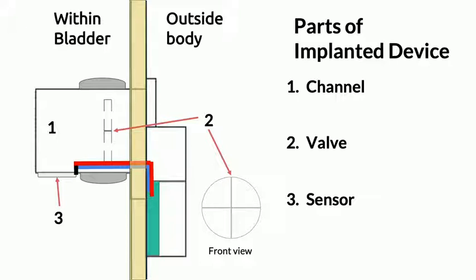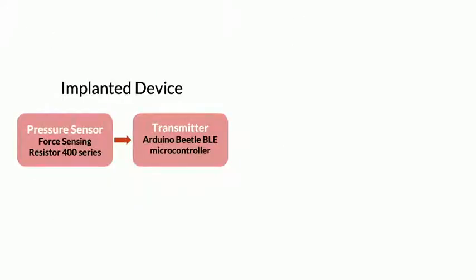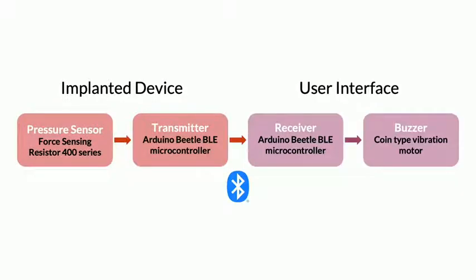This sensor measures the patient's bladder pressure every 30 minutes in order to provide the safety feedback mechanism. In the safety mechanism, the implanted device transmits the pressure readings from the sensor to the user interface via Bluetooth. If the pressure is greater than 30 centimeters of water, a microcontroller activates a vibrational motor that causes the bracelet to buzz.